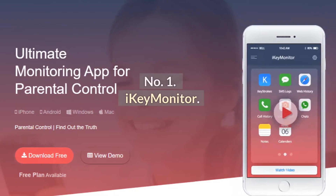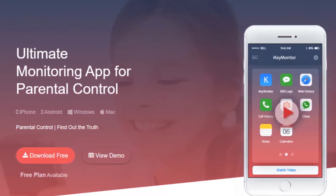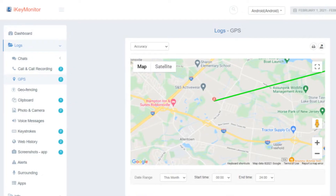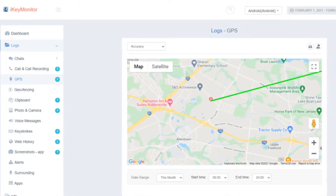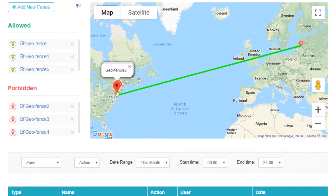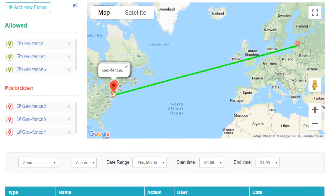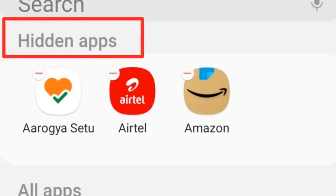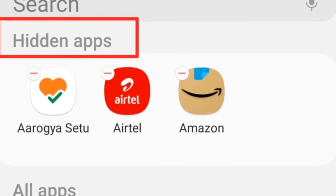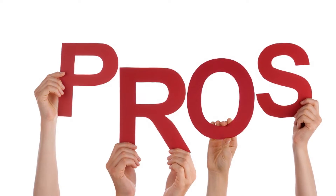Number 1: iKey Monitor. iKey Monitor is one of the best free family locator apps for Android. This app tracks GPS location and geofences. It allows you to set multiple safe and forbidden zones on the map. You will get real-time notifications when your kids leave or enter geofences. The best thing about this app is that it runs in the background without affecting device performance. Plus, it offers a free plan for you to test out before buying.